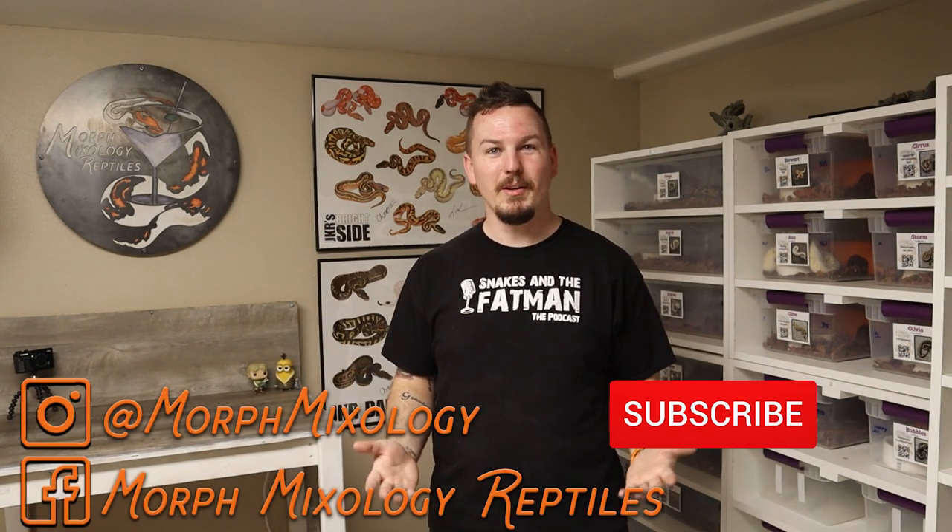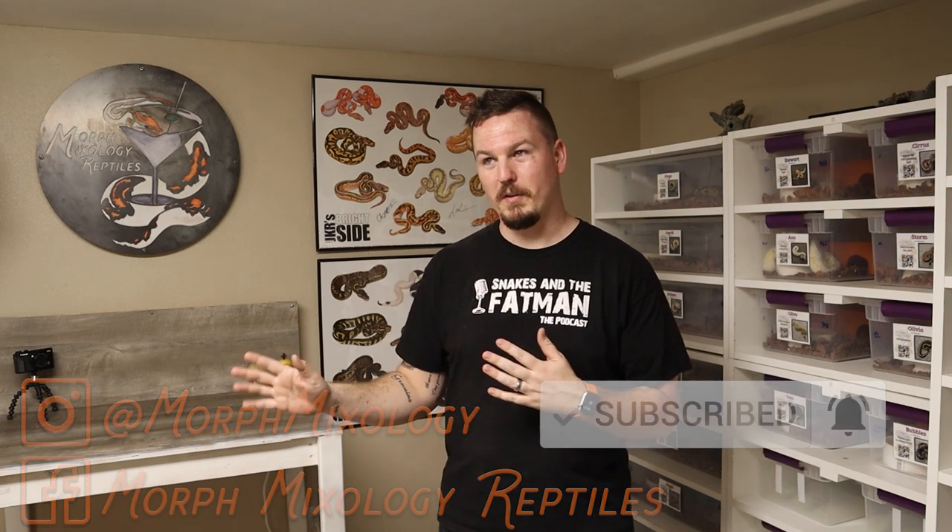What's up YouTube, Jason here, Morph Mixology Reptiles, welcome back to the channel, the snake room, and happy new year. Sorry this video did not go live on the regularly scheduled Thursday 5 p.m. Pacific time. I want to show you real quick why — this room was a disaster until about an hour ago. I didn't have a chance to get the video out in time, and for the 2019 year in review I didn't want to rush it. I'd rather give you guys good quality content irregularly than garbage all the time.